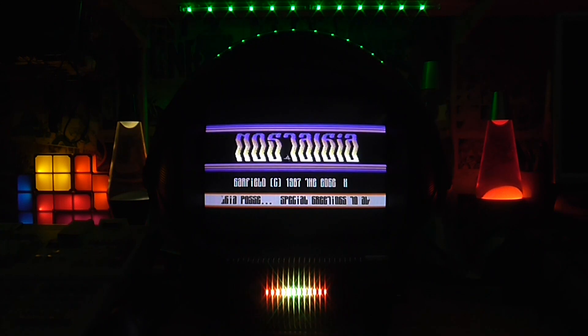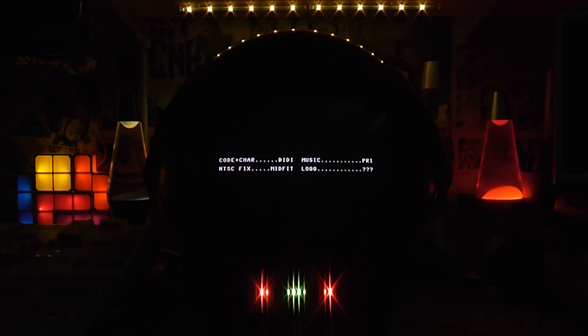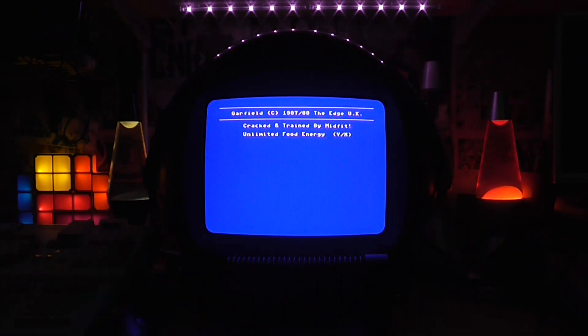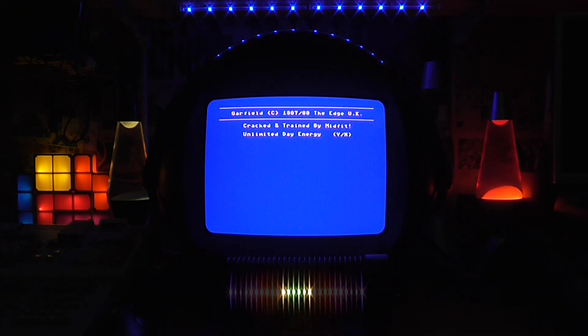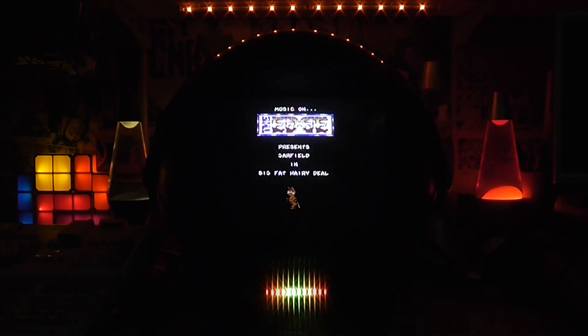1987, blimey. Special greetings to yadda yadda yadda. Code and character: Diddy. Music: Pry. NTSC fix: Midfit. And Logo: unknown. Chin chin. Unlimited food and energy — yes please. Midfit for all mighty nostalgia. Sharp your pens.